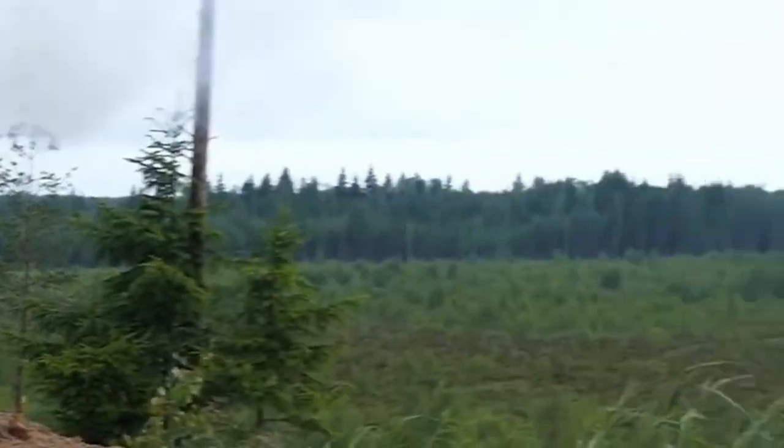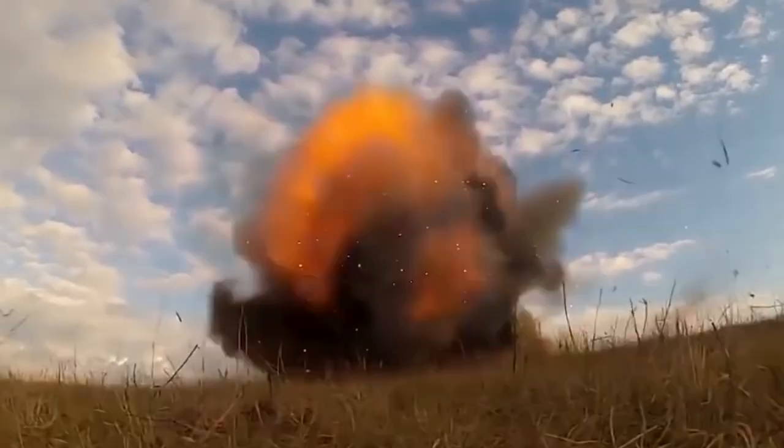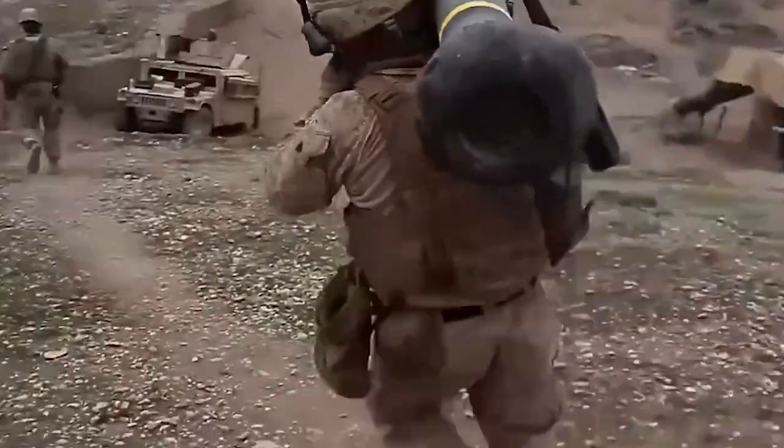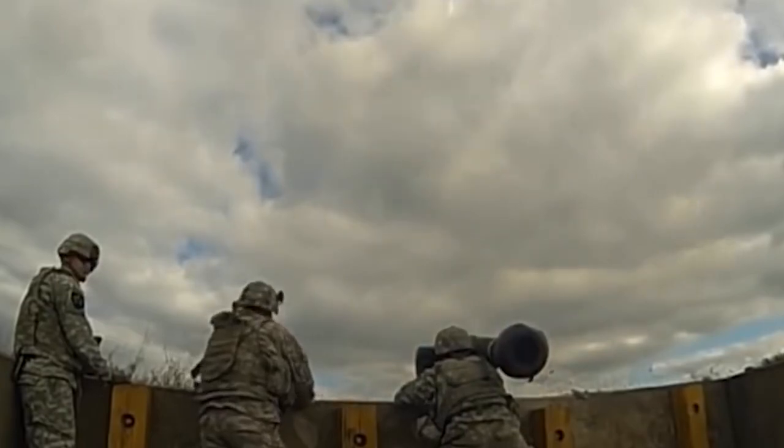US-made Javelin missiles are vital to the fight against a tank. Can a Javelin destroy a Russian tank? What's the best anti-tank missile? How much does a Javelin anti-tank missile cost and how effective are they? Stay tuned as we'll be answering all of these questions in today's video.